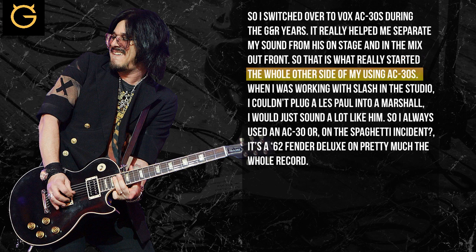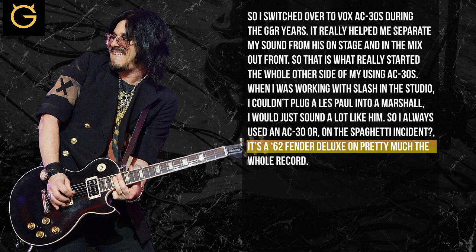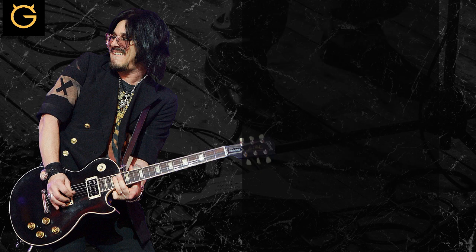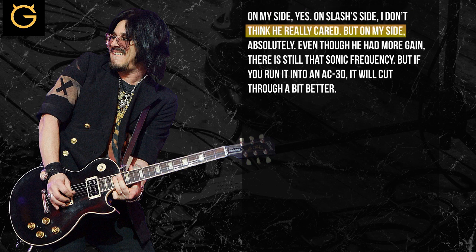That's really what started me doing that different side — when I was working with another guitar player like Slash in the studio, I couldn't plug in with a Les Paul and a Marshall. I sound a lot like him. Was there a conscious effort to separate yourself from his style and his sound? On my side, yes. On Slash's side, I don't think he really cared. But on my side, absolutely.